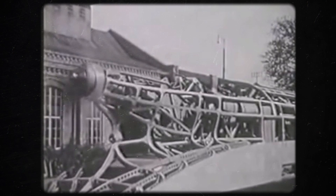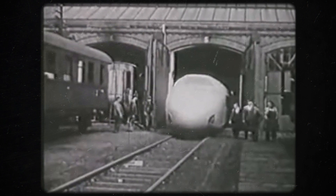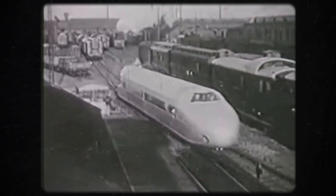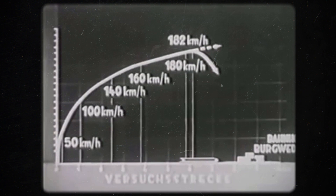In September 1930, the engine was started for the first time, followed by test drives on the company premises. Just a few days later, the now-streamlined vehicle left the halls in Leinhausen for its first high-speed run. Due to its obvious similarity to airships, workers at the factory gave it the name Schienenzeppelin, which translates to Railway Zeppelin. On the straight test track towards Burgwedel, the vehicle reached a top speed of 182 kilometers per hour. However, due to its still very long braking distance of 2 kilometers, the test had to be aborted before reaching the maximum possible speed.